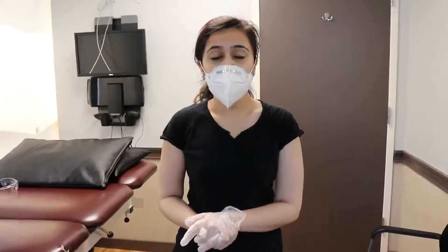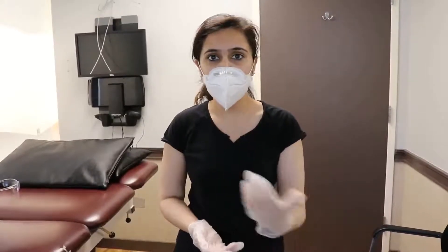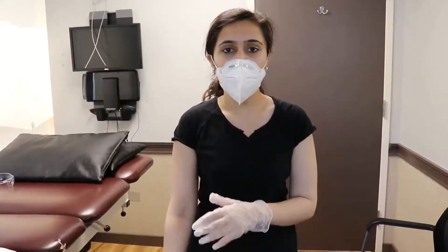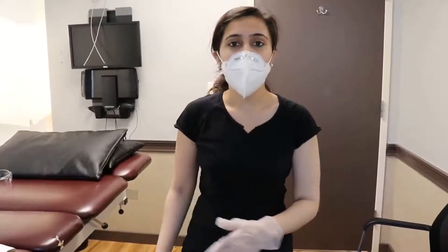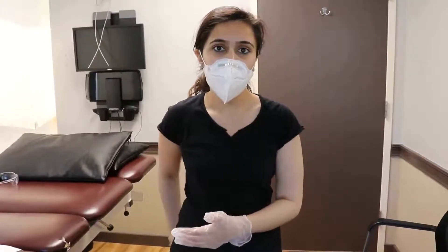If you are standing for a long period of time, or if you are sitting for a long period of time, if you are working at the desk or at the counter in the kitchen, I would like you to put one foot on a small stool or small chair to take the pressure off from the leg, especially the affected leg. That can help you to shift your weight from one leg to another and can take some pressure off from your low back and your buttock.